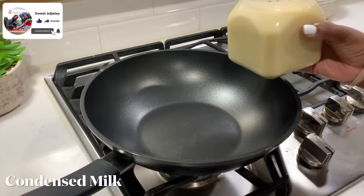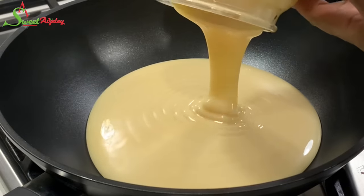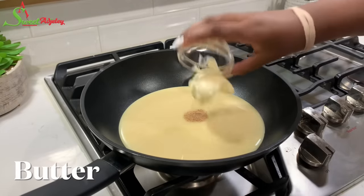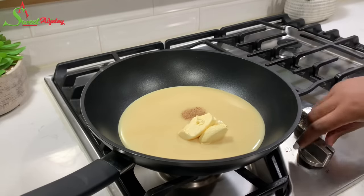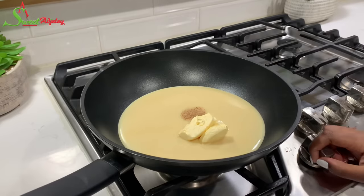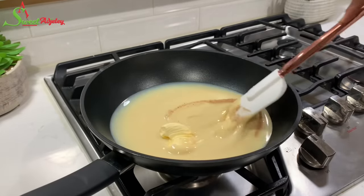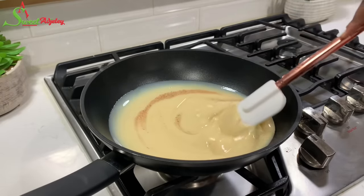To our pan I'll add in condensed milk, our nutmeg, and our butter. Once we've added all our ingredients, we're going to turn our fire on to medium. You don't want to make this on high because it'll quickly burn — we all know how sweet condensed milk is. We're going to stir from beginning to end; there is no stopping in the middle because once you do that it's going to begin to burn.